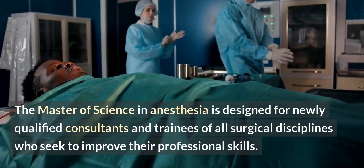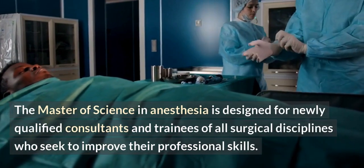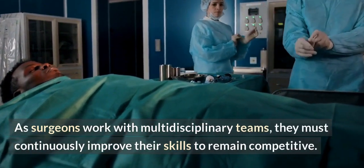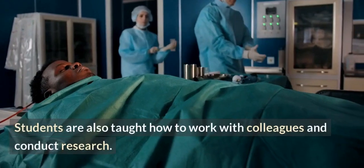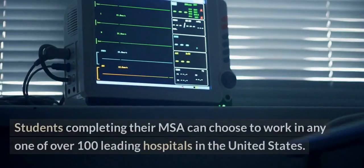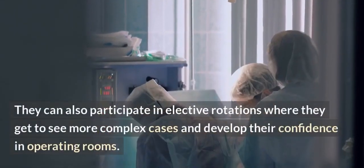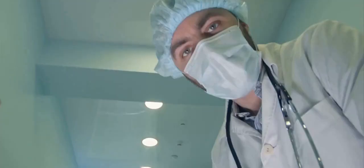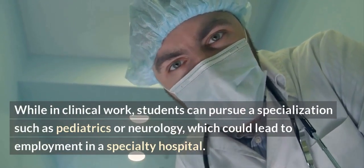The Master of Science in Anesthesia is designed for newly qualified consultants and trainees of all surgical disciplines who seek to improve their professional skills. As surgeons work with multidisciplinary teams, they must continuously improve their skills to remain competitive. The MSc syllabus includes courses on management and quality improvement. Students are also taught how to work with colleagues and conduct research, and a dissertation is also part of the course. Students completing their MSc can choose to work in over 100 leading hospitals in the United States and participate in elective rotations involving complex cases. Students can also pursue a specialization such as pediatrics or neurology, which could lead to employment in a specialty hospital.